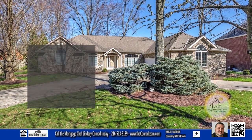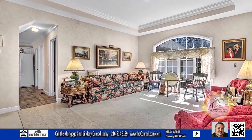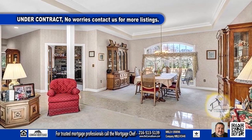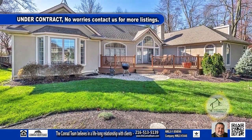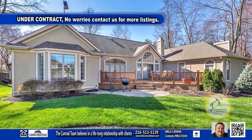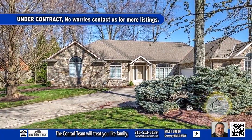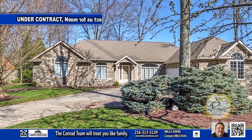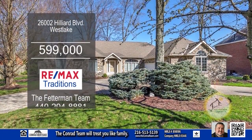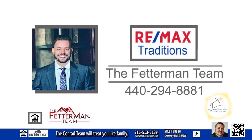This sprawling ranch in Westlake offers four bedrooms and two and a half baths. Upon entry, you are greeted with a formal living room that seamlessly flows into the formal dining room. Step outside onto the expansive deck accessible from both the cozy family room and the luxurious master bedroom. The unfinished upstairs presents endless possibilities for additional living space, while the full basement offers a perfect area for entertaining. Contact the Fetterman team for more information.